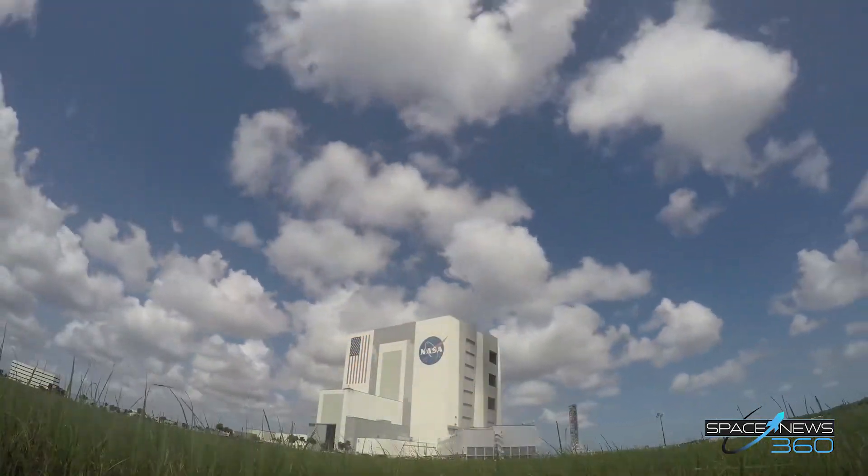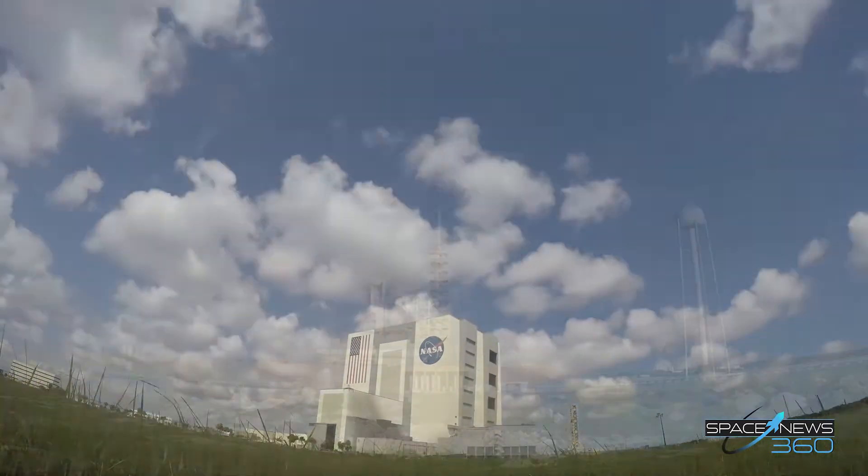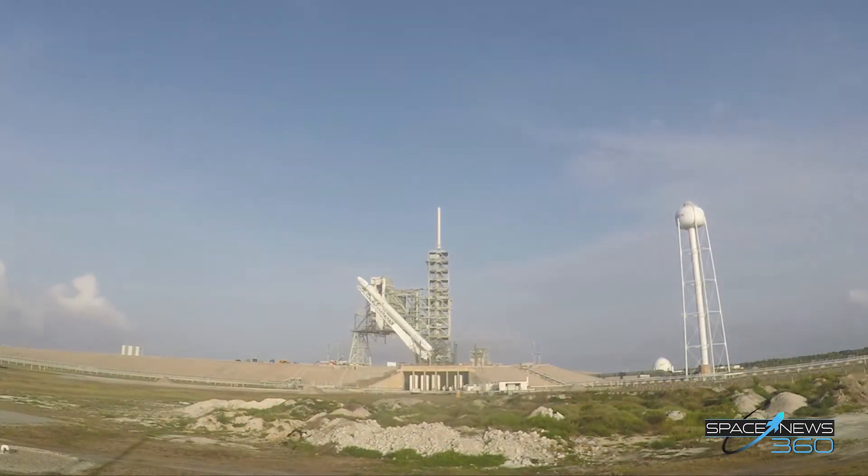At the time of liftoff, winds expected to be 10 to 15 miles per hour from the east-southeast and a temperature of 82 degrees.